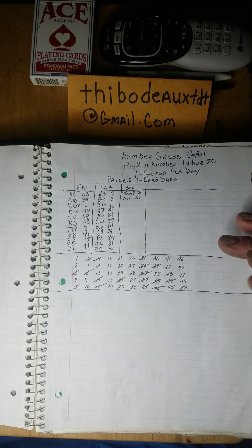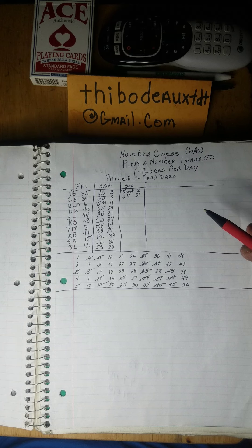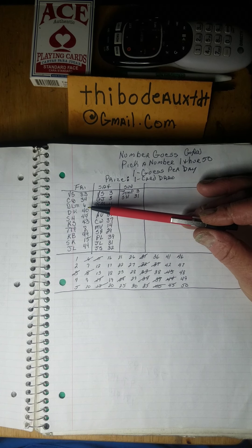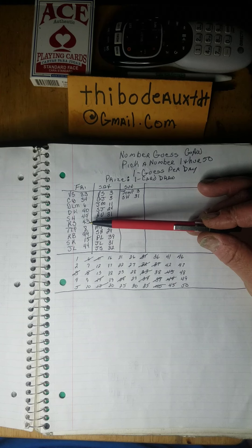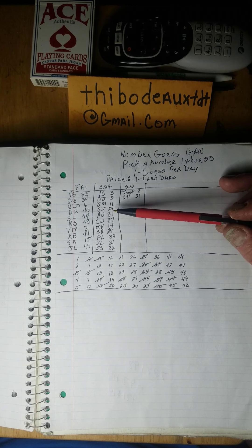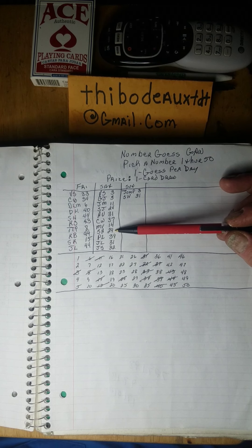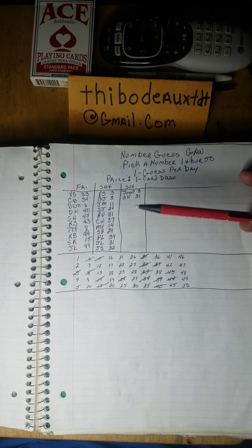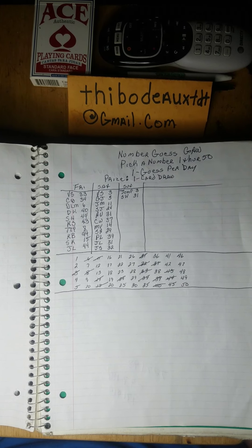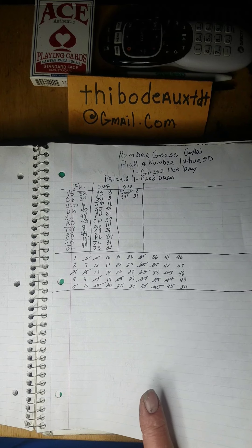Now I'm going to do an early morning number elimination on my number guess giveaway. I pick a number one through fifty — everybody gets one guess per day. The prize is going to be a card draw, and I'm really hoping somebody hits today. These are the incorrect guesses so far: 33, 34, 6, 40, 44, 43, 8, 15, 3, 11, 24, 31, 37, 47, 14, 29, 39, 32, and 31. Looks like we're still a bit away, so send in your number guesses and we'll get this wrapped up.